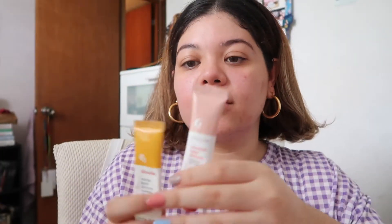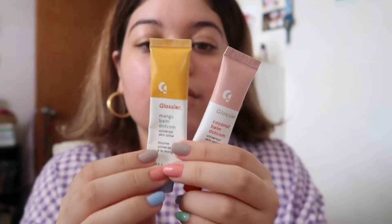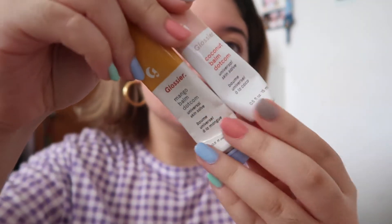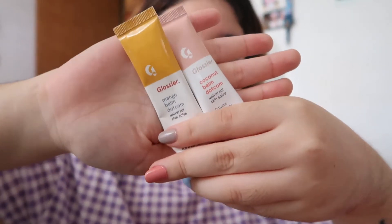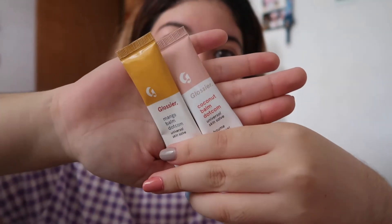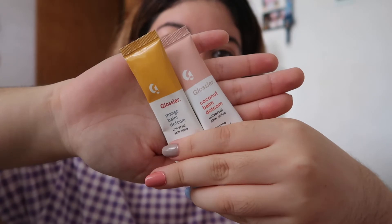The Glossier Balm.coms are one of my top favorites — probably my number one from the brand. I love these two: the Mango and Coconut Balm.coms. I actually used them before filming the video. I truly recommend these. They are so moisturizing, pretty good, and they smell good.